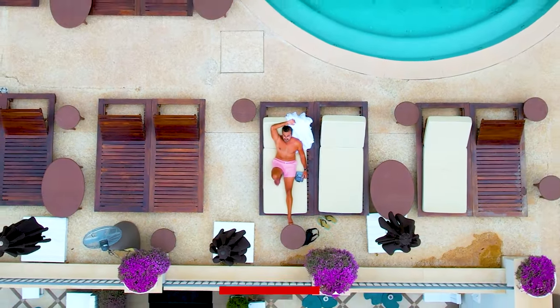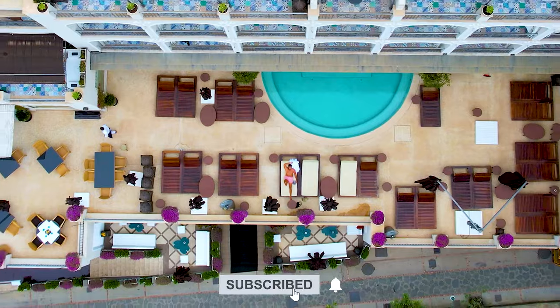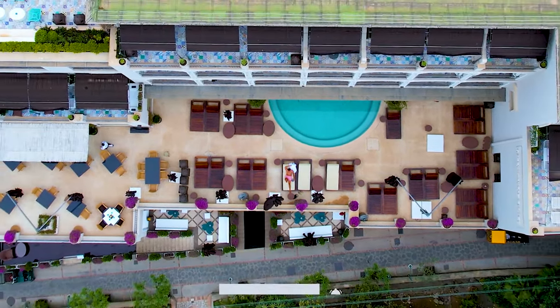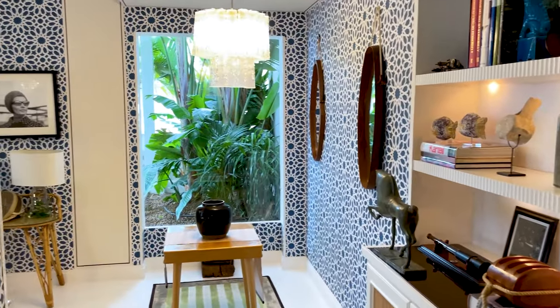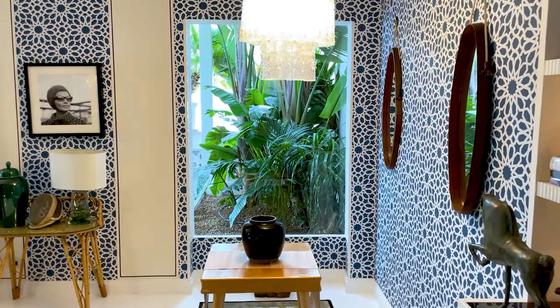If you like luxury travel and the idea of some beautiful luxury spas around the world, do subscribe. As a nice little surprise, I also got to visit their royal suite — let me take you with me.